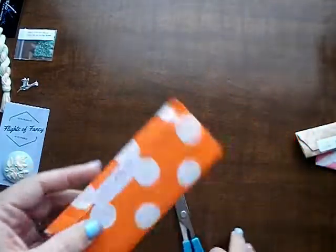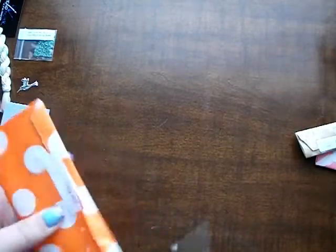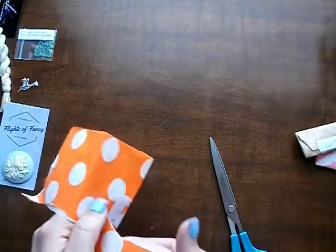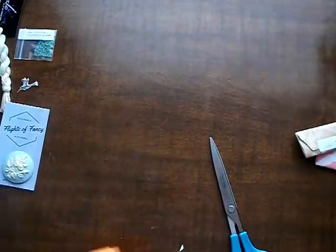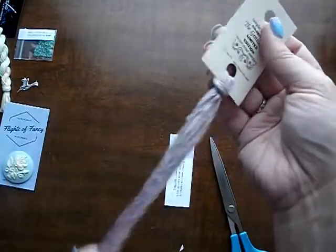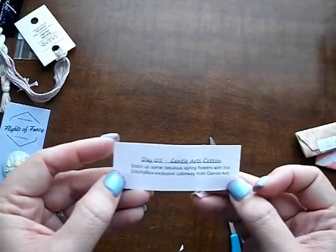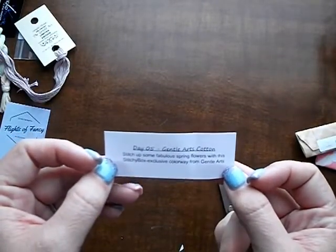Day 5. A little pretty — Gentle Art limited edition. That is a pretty color, kind of a taupey purple. It says Gentle Arts cotton. Stitch up some fabulous spring flowers with a Stitchy Box exclusive colorway from Gentle Arts.